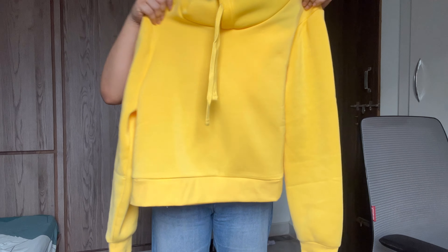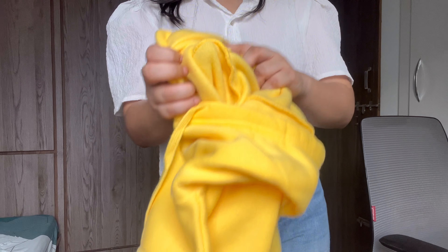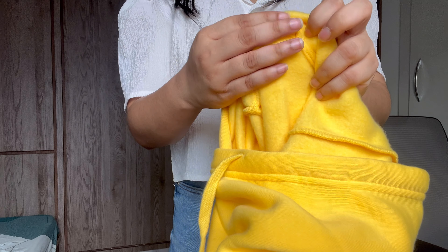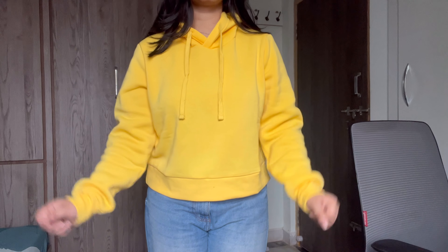The last one is this yellow hoodie. The reason I got this is only because it's just ₹350 — I did not expect such quality at that price. I'd give it a 10 out of 10. It's very soft and comfortable to wear.